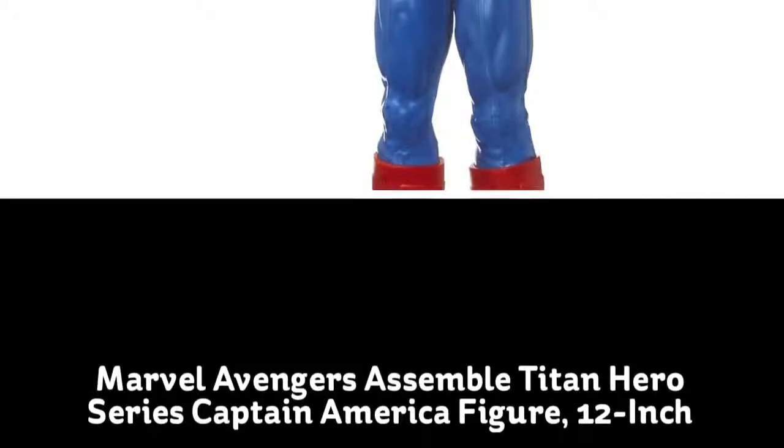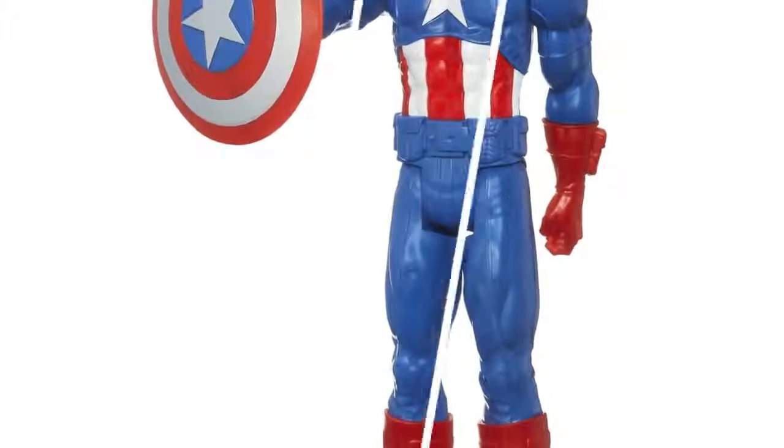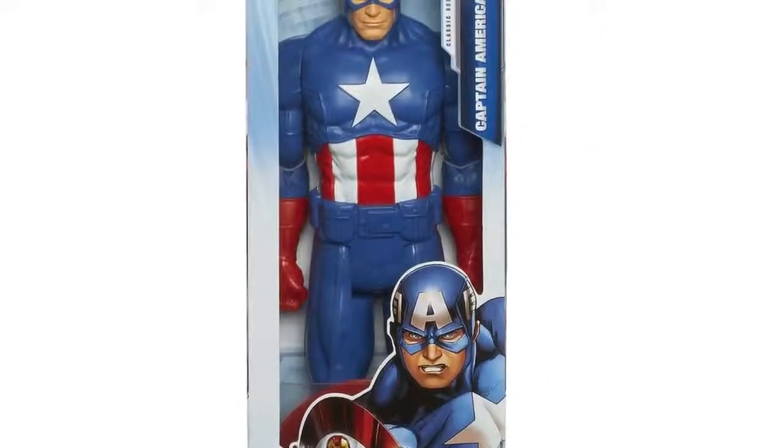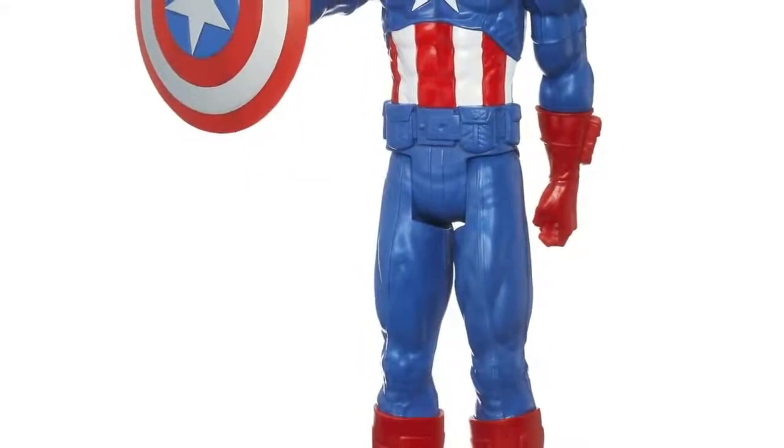Steve Rogers bravely volunteered for a radical experiment that gave him superhuman strength and ability. Fighting evil as Captain America, he wields his indestructible shield in battle. He can use it to withstand any attack or hurl it through the air to strike enemies with a resounding blow for justice.